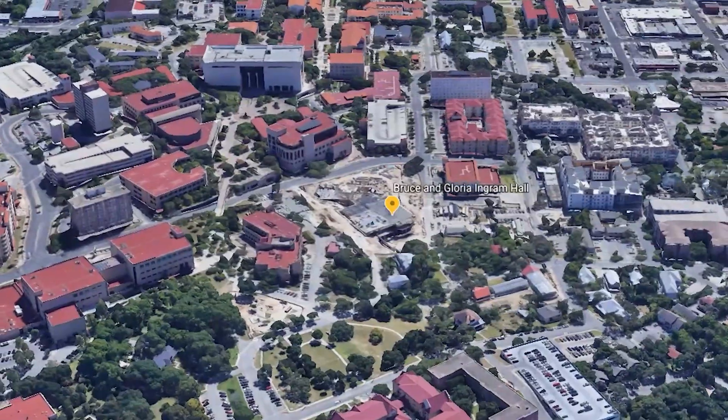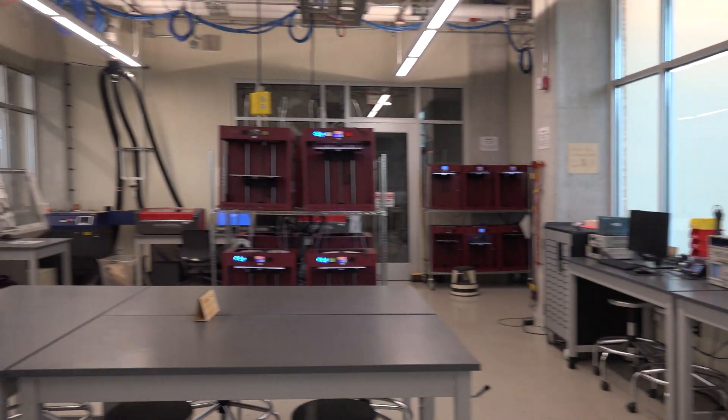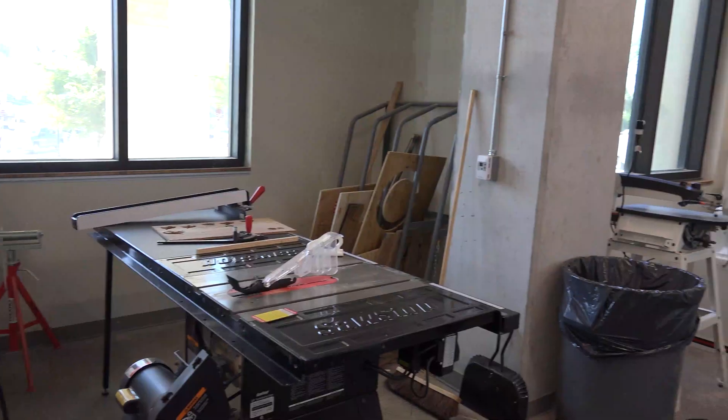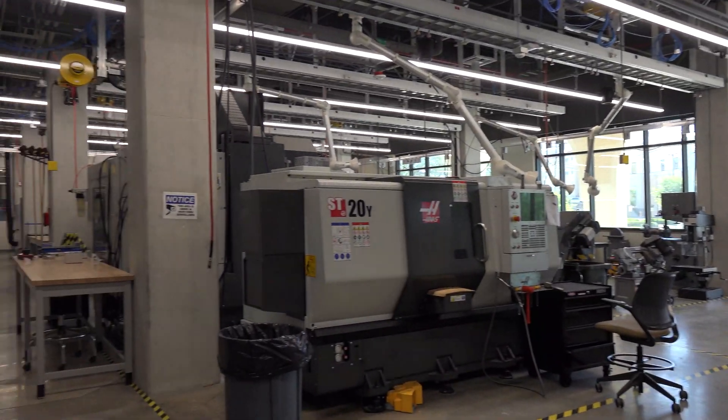Located on the first floor of Ingram Hall, which is the building across Comanche Street from McCoy Hall, we are an 11,000 square foot academic project-based learning facility. The Ingram Hall Makerspace houses a wide variety of equipment ranging from entry-level FDM 3D printers to industrial grade multi-axis milling machines.